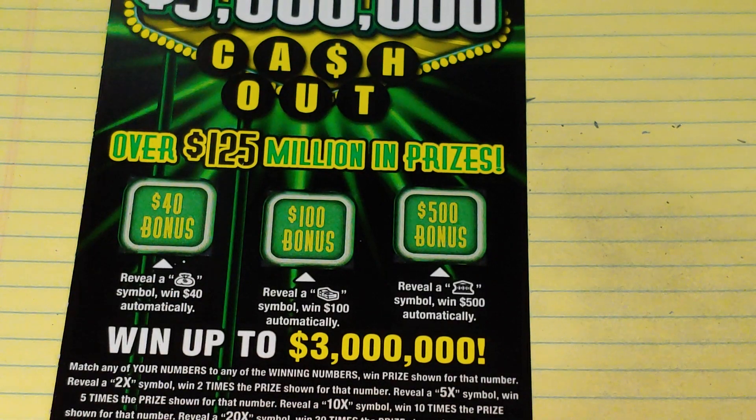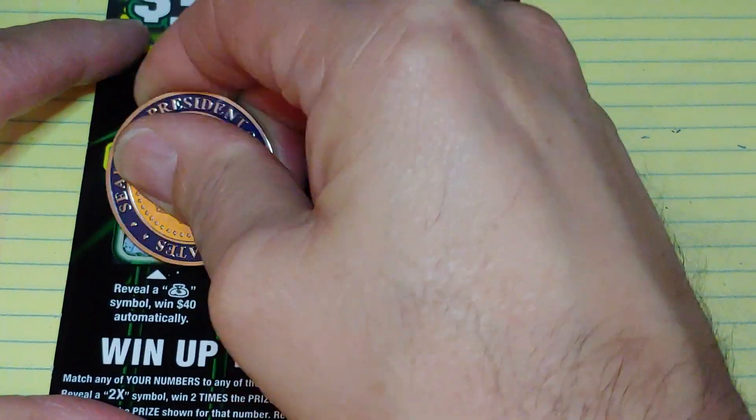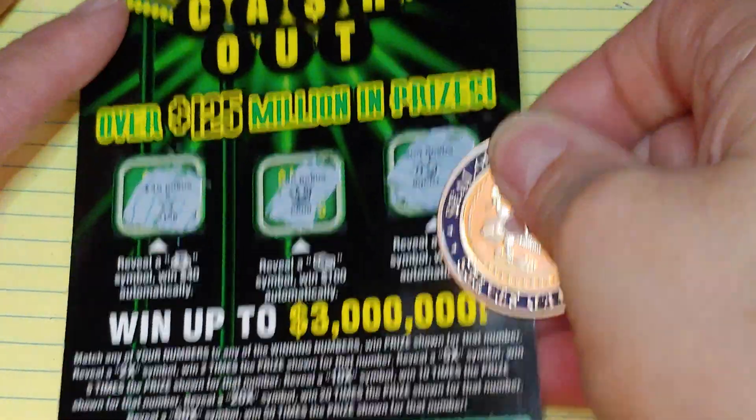Up top we have three bonus boxes: a money bag for $40, a stack of bills for $100, and a bank for $500. We have a star, a crown, and a nugget. No good.